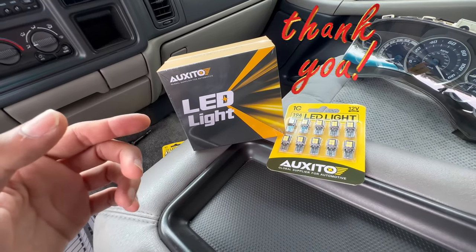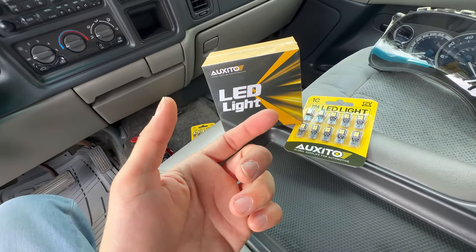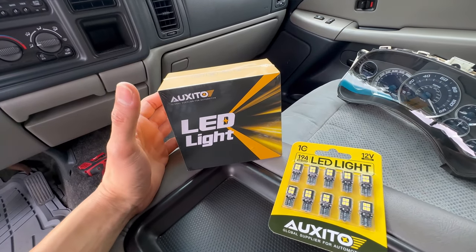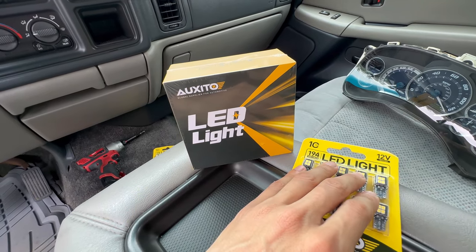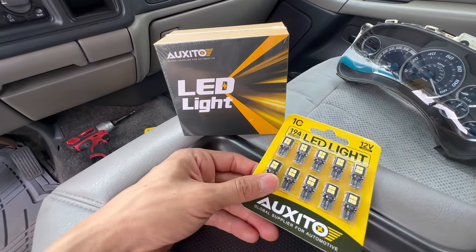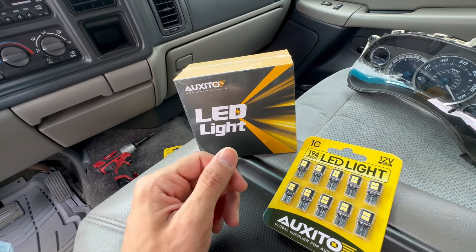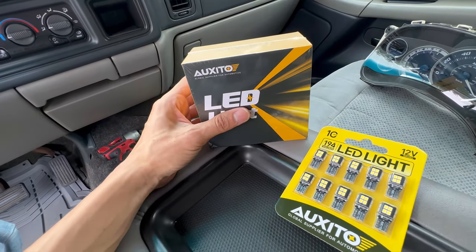What's pretty cool about today is that this video is sponsored by Oxido. Thanks to them for reaching out and sending me a set of LED bulbs to replace on the Tahoe, which is pretty cool because I'm starting off fresh. They reached out for me to try out their bulbs in my truck, so I went ahead and accepted it. They sent me a pair of these bulbs — the interior bulbs and also the headlight bulbs, which I didn't even know they sell.